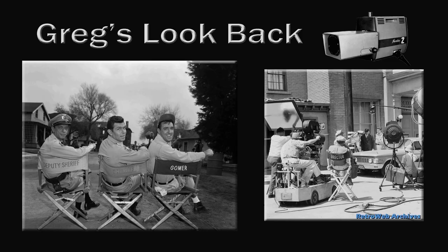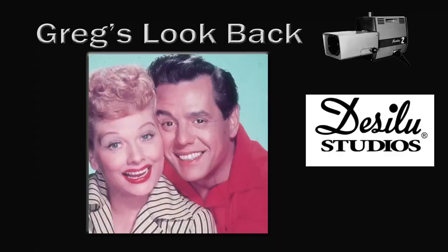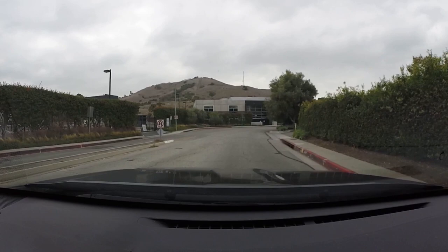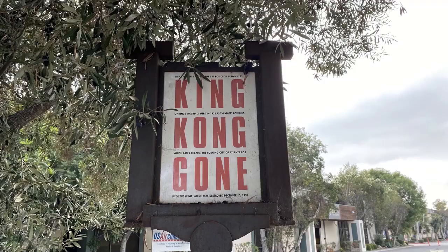Hello once again, and today I'd like to start off by thanking those of you who took the time out to watch the Andy Griffith Desilu Locations video. I read most of your comments, and aside from a few that don't like ruining the illusion of the shows, I got the impression that most of you wanted to see more related content. So let's take a few minutes and talk about this special place during the television era of 40 Acres.